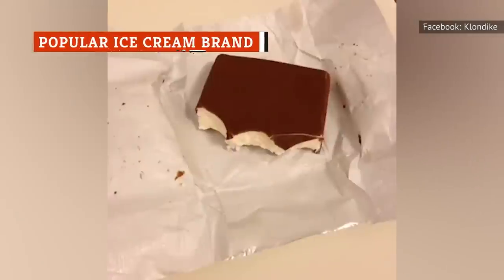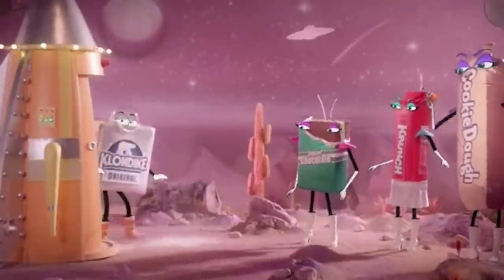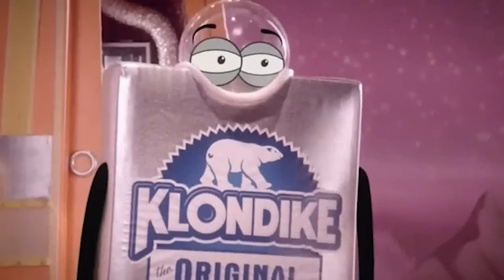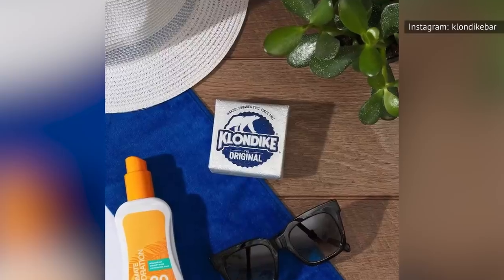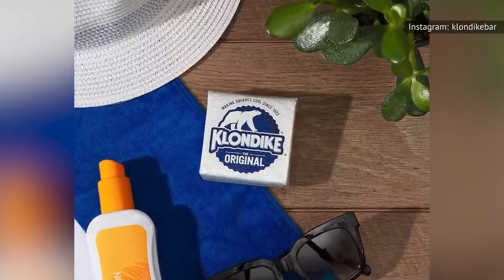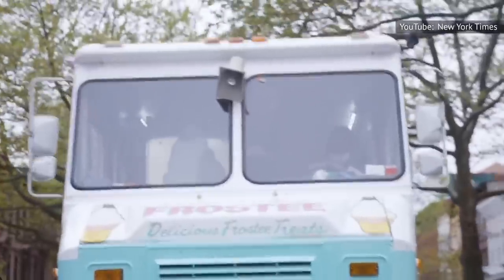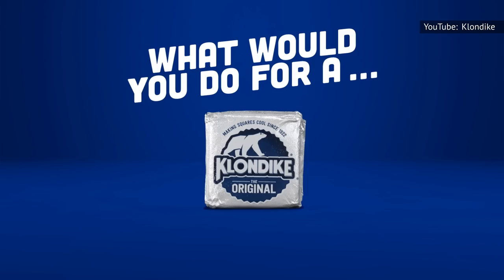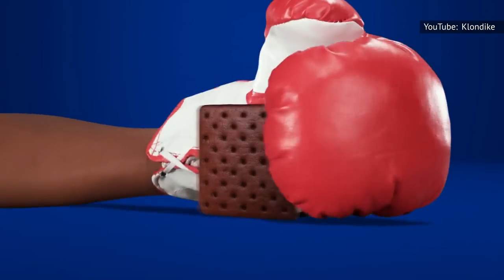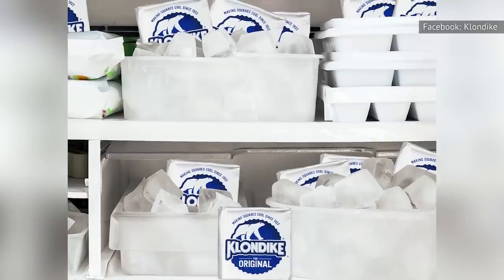Klondike rules the ice cream novelty space. According to Statista, the Klondike bar was the most-used ice cream novelty product in 2020, with over 38 million U.S. consumers opting for it over competitors. While Klondike bars are available at supermarkets, they're also a quintessential ice cream truck staple. Seaside Vacations posted a mega list of the most popular ice cream truck treats in every state, using data from Google search trends. Klondike products accounted for 12 states' favorite treats. The classic Klondike bar reigned supreme in nine states, while the nostalgic Choco Taco claimed three states.